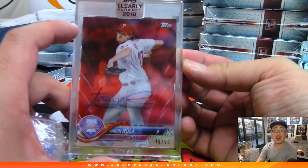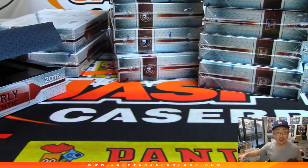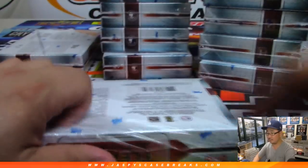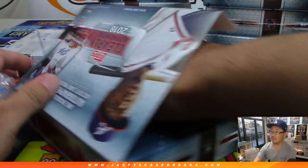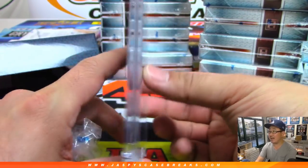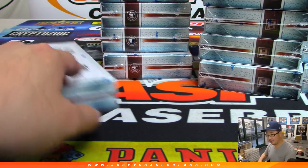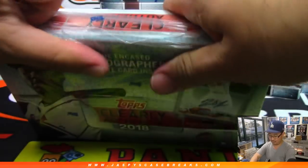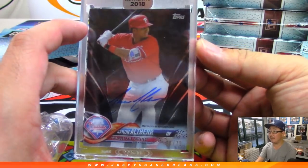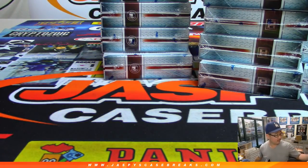Bam — another Aaron Nola, 49 out of 50. That's another one for Brian Crouch — he's got a great autograph, one of my favorites. There's Ben Gamel, 41 out of 99. Where's Ben going? Ben's going to Sanford — that's another one, Sanford, nice. Bam — Aaron Altherr, out of 75. Aaron Altherr heading to Paul Harris — there you go, Paul.